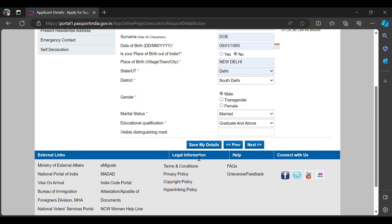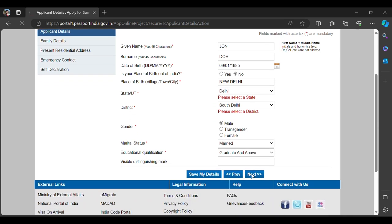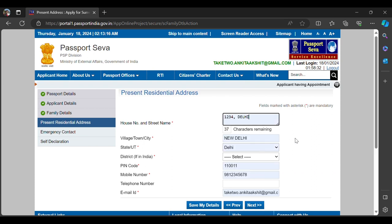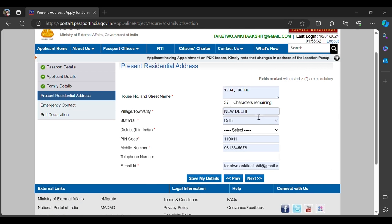You can also fill in visible identification marks or leave them. Continue filling in father's name, mother's name, spouse's name, and spouse's nationality. My wife is also a Canadian now, so I selected Canada. Then click Next and fill in your home address details.